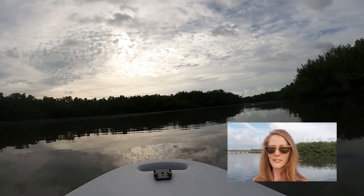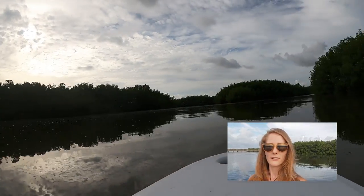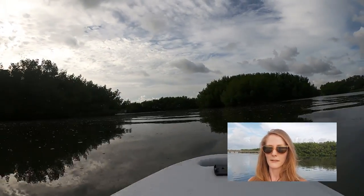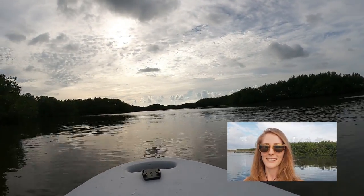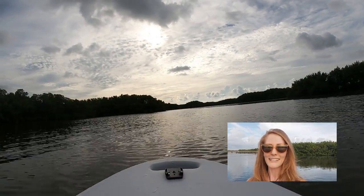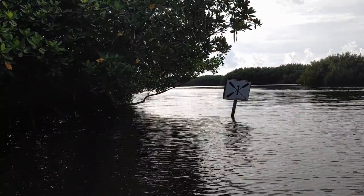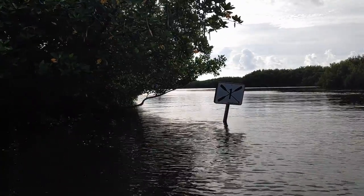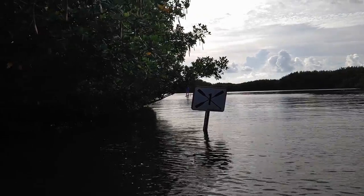We made it out here around 8:20 a.m. on a Saturday, and already the closest parking spots to the kayak and paddle board launch area were full. We had to unload our boards, and then Skylar had to walk quite a ways to park the car. But that's okay — we're on the water now and we're heading to the mangroves.